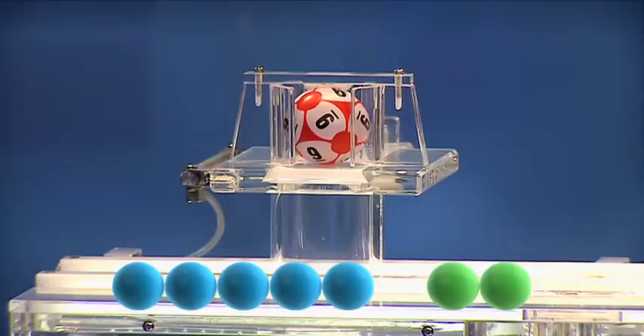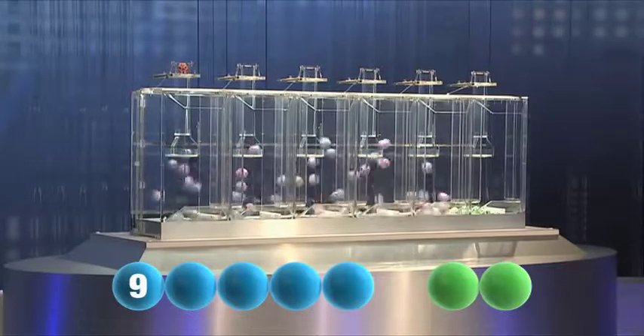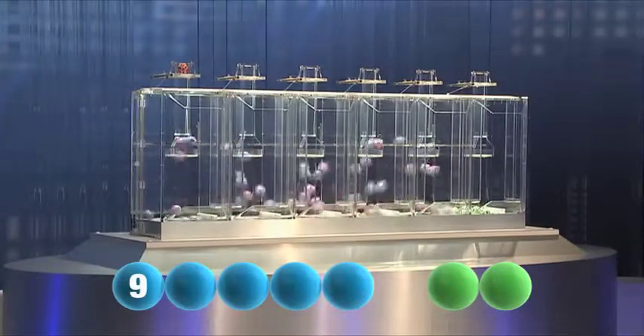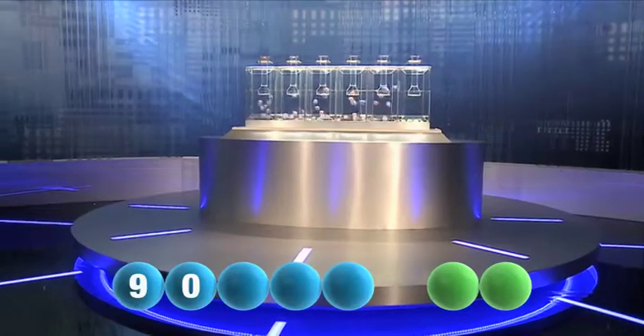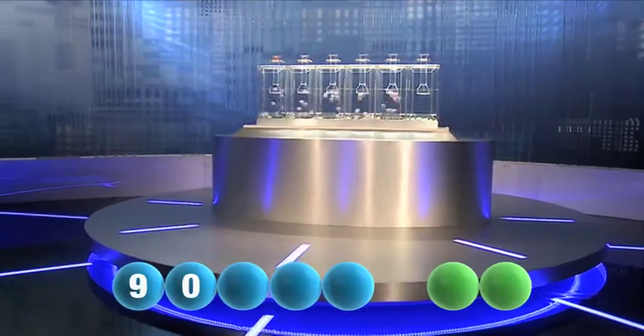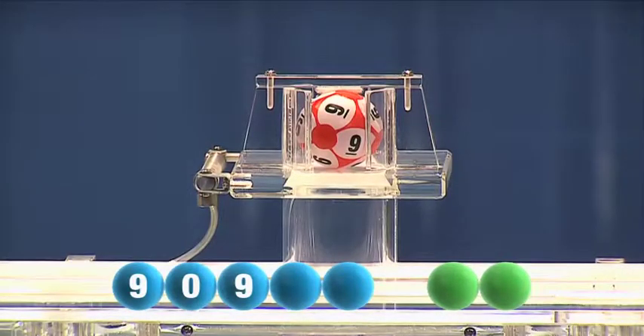The first number to be drawn tonight is the number nine. The second in the sequence is zero. And the third out tonight is nine again.